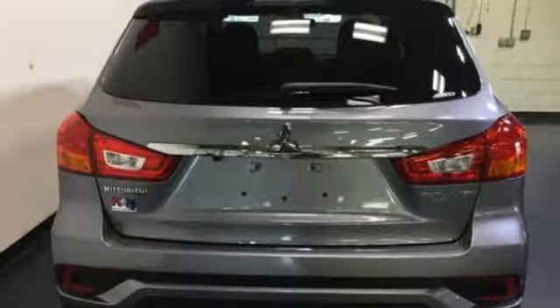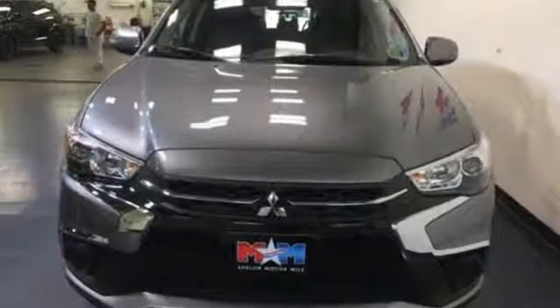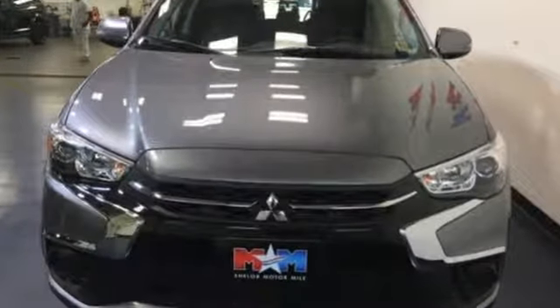Find your own lane in this Mitsubishi. Someone's going to drive this fantastic vehicle off the lot. It should be you. Test drive it today.